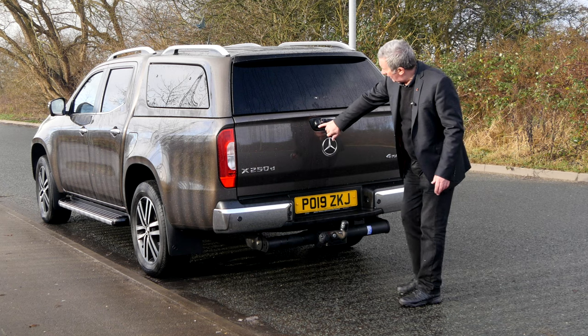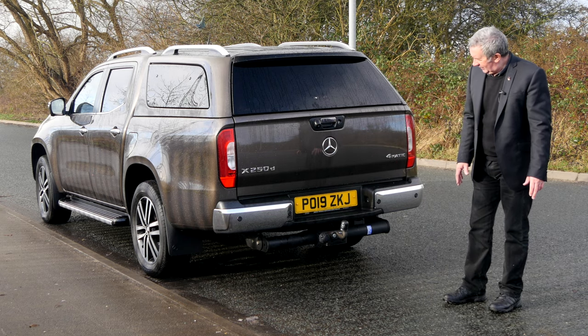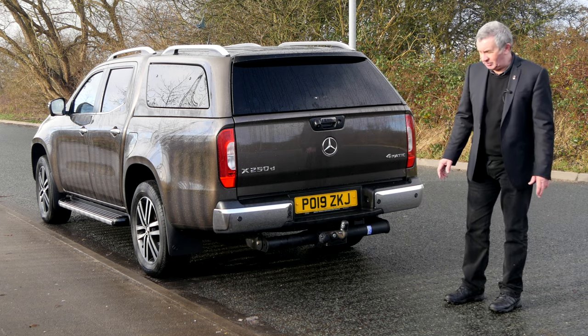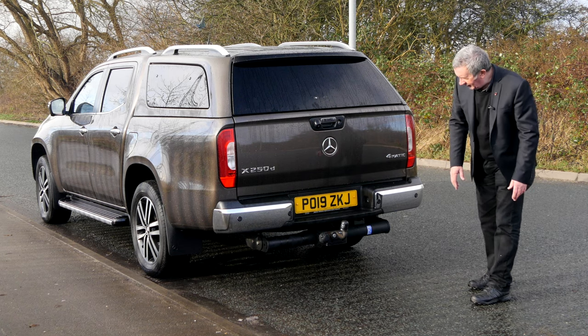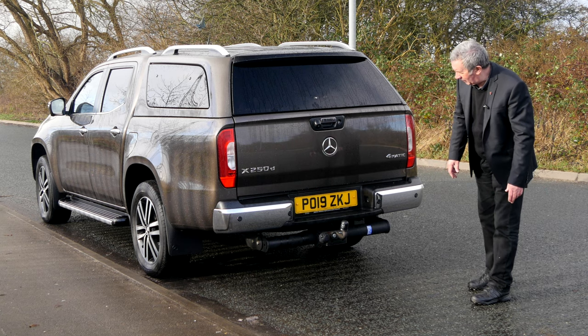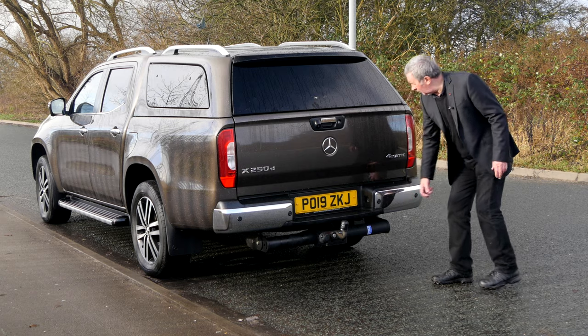Inside the rear you've got the reversing camera, and another candidate for the most hideous tow bar in the world — but very functional, looks like you could tow the QE2 with it. Reversing sensors in the bumper and chrome bumpers.